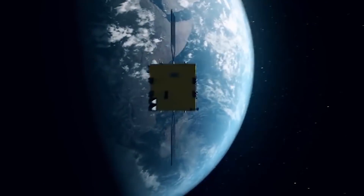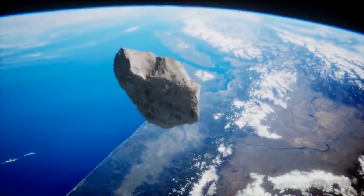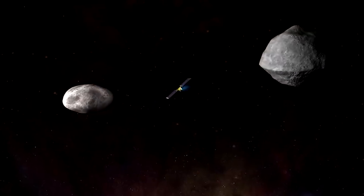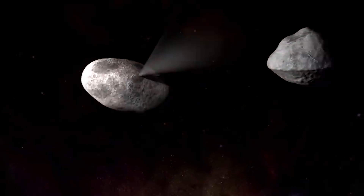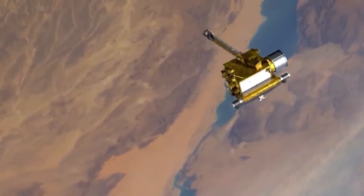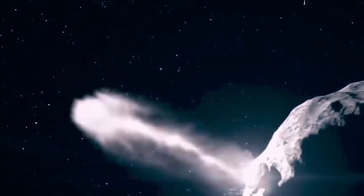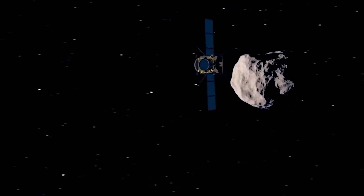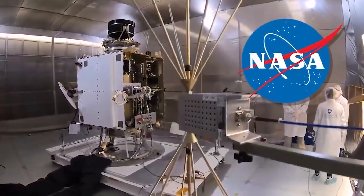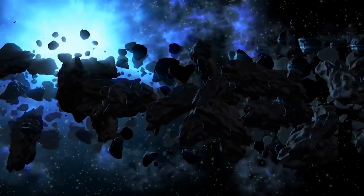As part of NASA's planetary defense system, DART is a mission being developed at the Johns Hopkins University of Applied Physics Laboratory. The spaceship will journey to the asteroid Didymos using an electric propulsion system. At a speed of around 6 km per second, DART will collide with a small moon orbiting Didymos, sometimes referred to as Didymoon. The change in the moon's orbit around Didymos as a result of the collision will be measured by astronomers to assess how well the impact's energy was transferred.